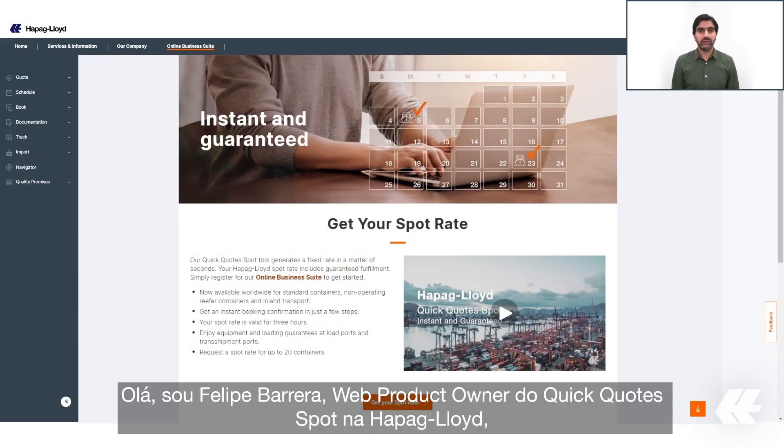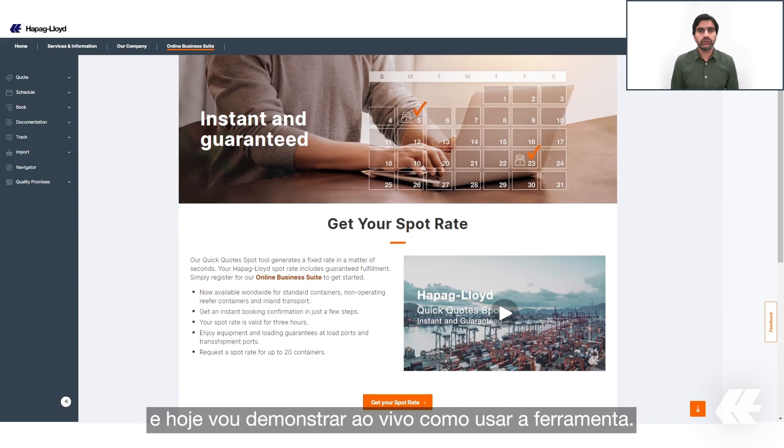Hello, I am Felipe Barrera, the web product owner of Quick Quote Spot at Hapag-Lloyd. Today I will show you a live demonstration on how to use the tool.